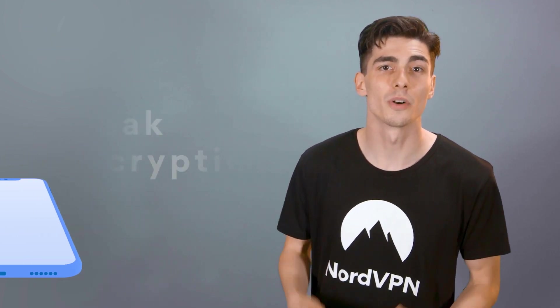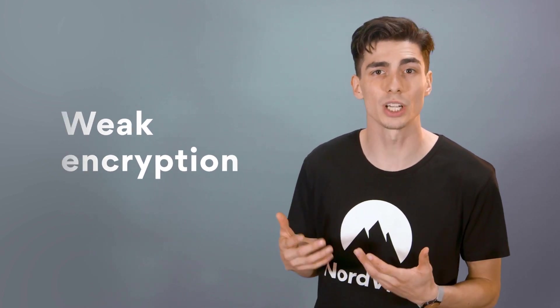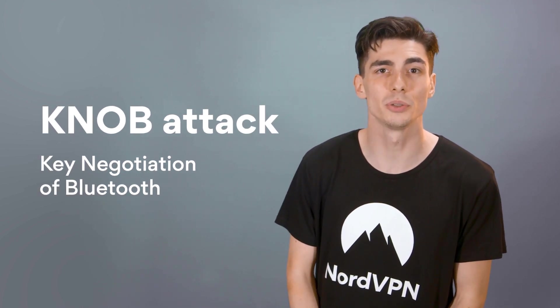And it's not the only attack that enables hackers to snoop on your data. One of the bigger Bluetooth security vulnerabilities is its weak encryption. Hackers discovered a way to trick a Bluetooth device into using weak encryption with a key negotiation of Bluetooth, or a KNOB attack.